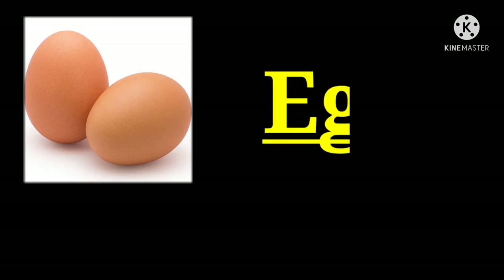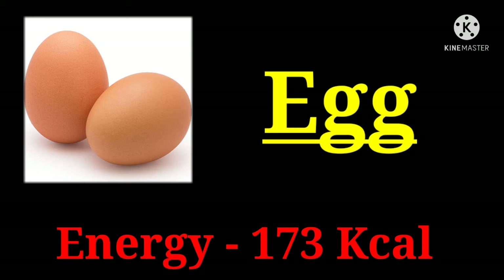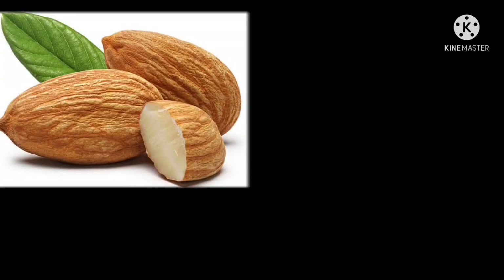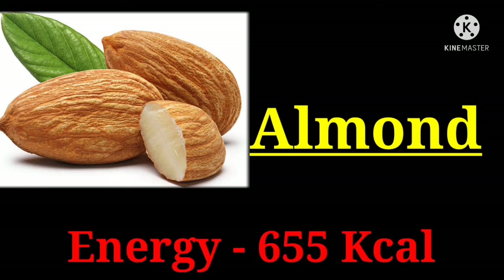Egg with 173 kilocalories. Almond with 655 kilocalories.